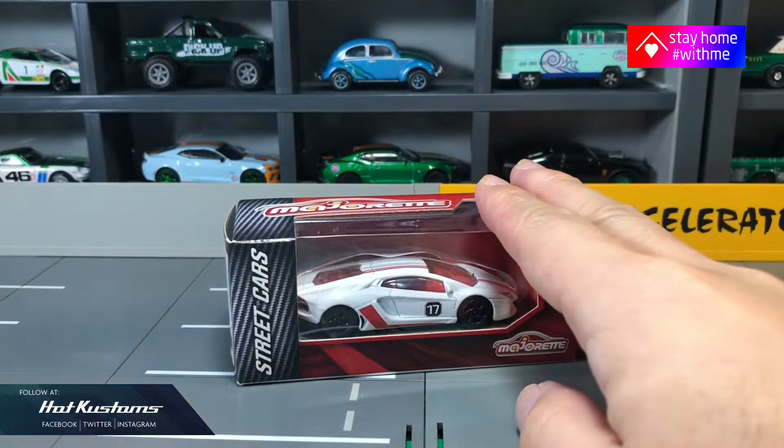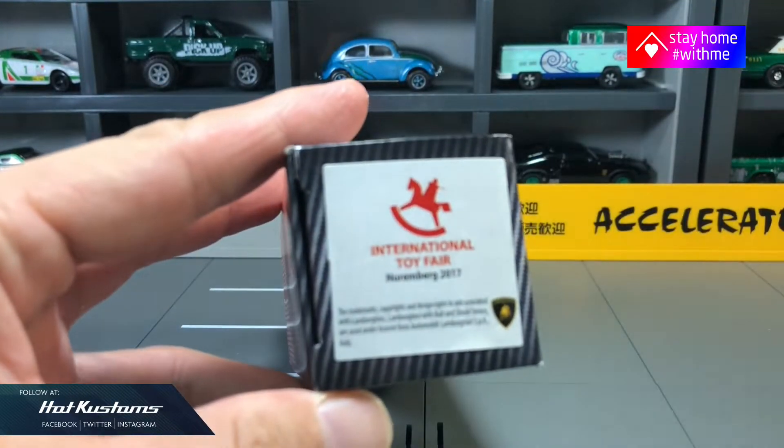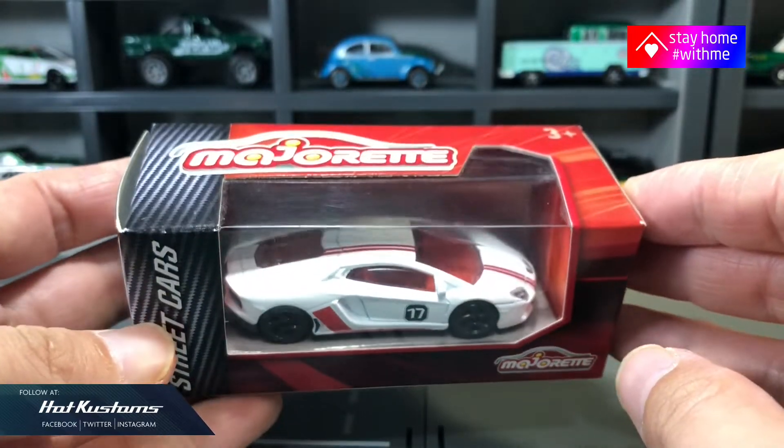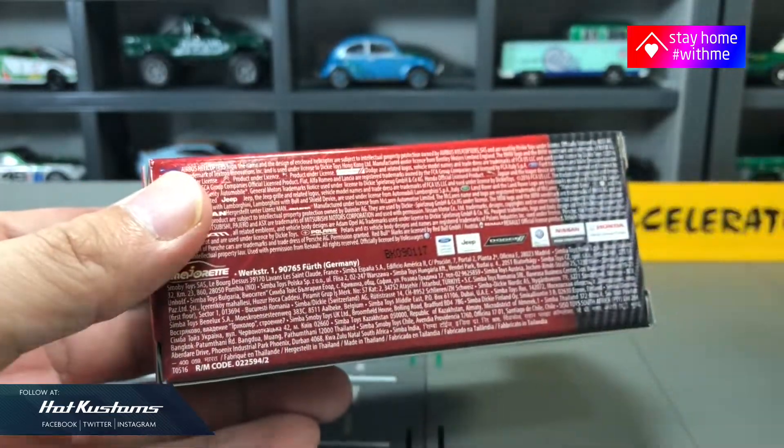Today's unboxing is on the Majorette Lamborghini Aventador from the 2017 Nuremberg Toy Fair. The casting comes in a very nice presentation outer box with a carbon fiber design and it belongs to the streetcar series.